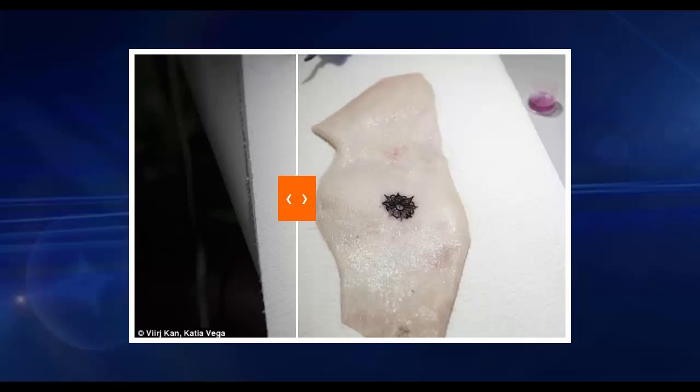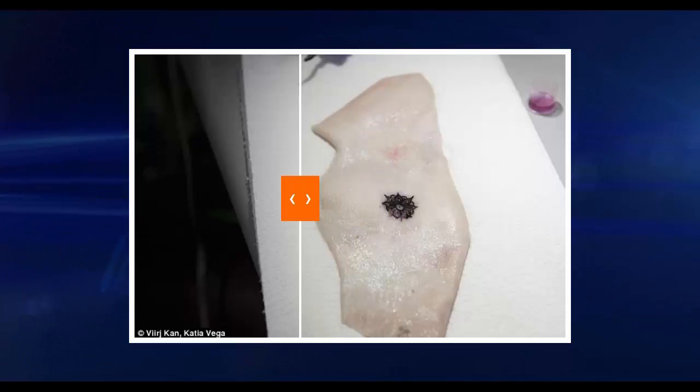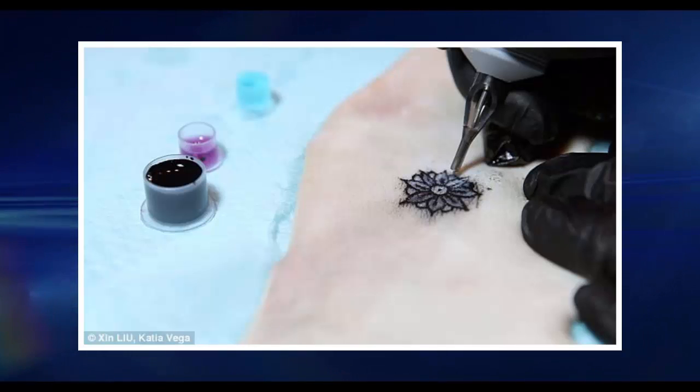It is not the first time a group of MIT researchers have created a skin-based technology. Last year, scientists announced DuoSkin temporary tattoos that are sensitive to touch and can be used to control electronic devices like smartphones. Using gold leaf, the temporary transfers can be used as touch-sensitive trackpads.